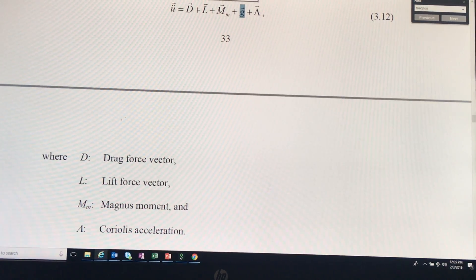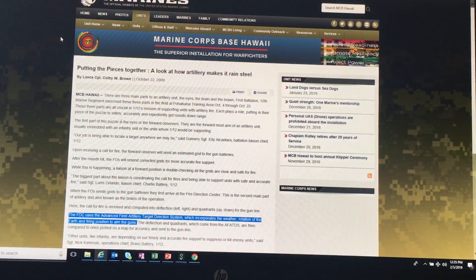Now, let's go to the Marine Corps. So we've already done the Army and the Navy, and now the Marine Corps. Here's an article — look at how artillery works. If you see this sentence that I have highlighted, the artillery software accounts for the rotation of the Earth.